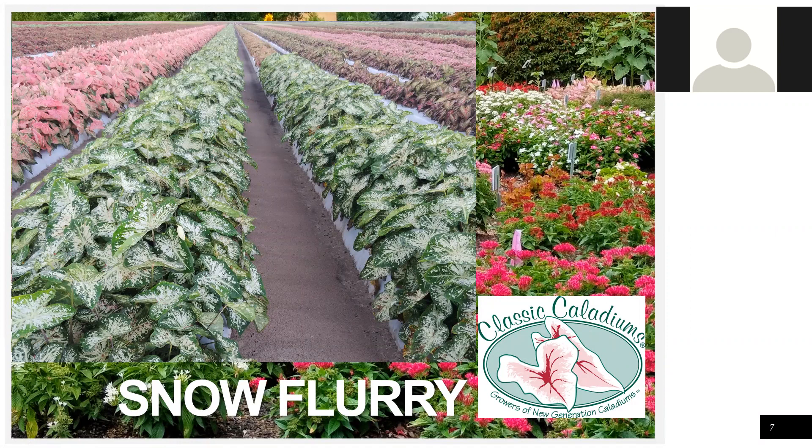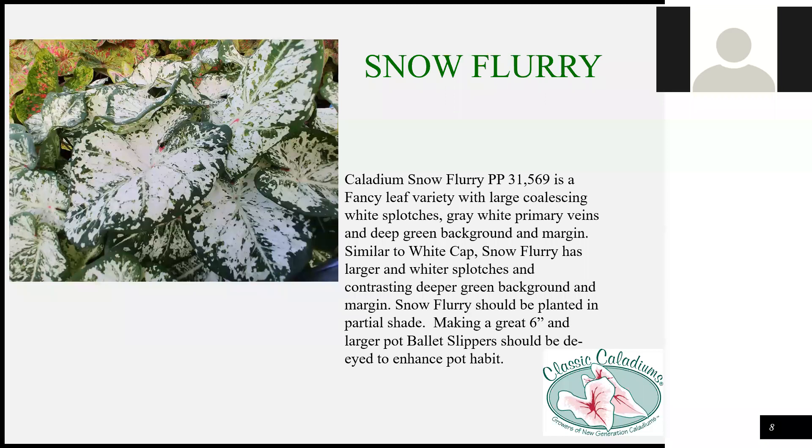This is Snow Flurry. You may be familiar with Florida Blizzard and our variety Whitecap. It's a similar pattern, but the white splotches are pure white and much larger, and the green is very dark — almost black. It's a very contrasting variety, much more intense in the green and white. You can see how white the white is and how dark the green is. At this point we're recommending it for the shade. It's pretty vigorous and fast, so we're suggesting six-inch pots and larger.